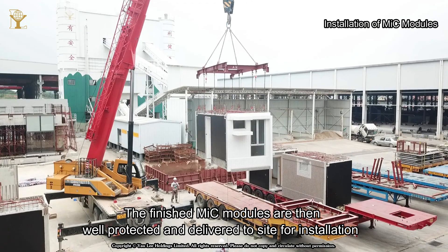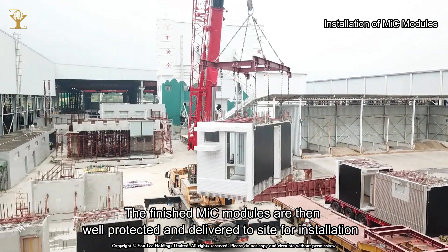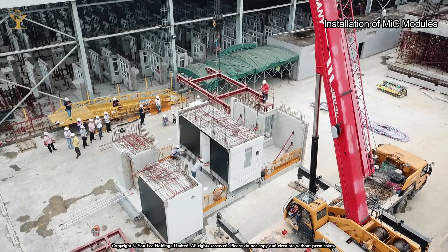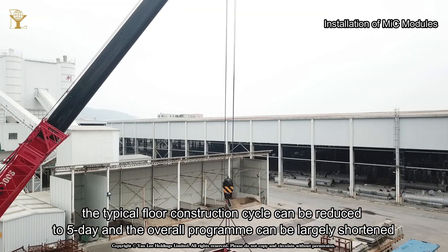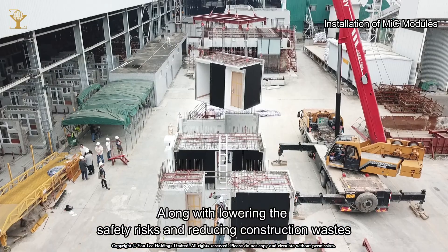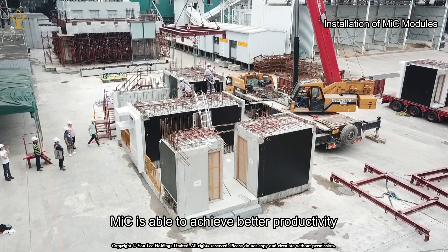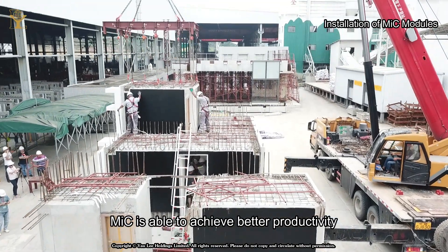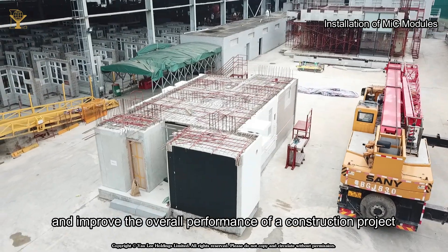The finished MIC modules are then well protected and delivered to site for installation. By adopting MIC, the typical floor construction cycle can be reduced to 5 days and the overall program can be largely shortened. Along with lowering the safety risks and reducing construction wastes, MIC is able to achieve better productivity and improve the overall performance of a construction project.